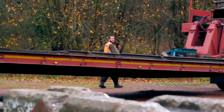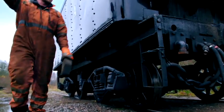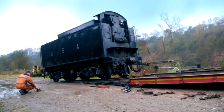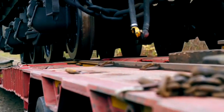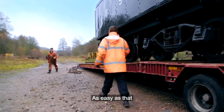Last task before they hit the road: load the engine's tender. All the brakes are off — nice and steady — just bring it up to the bottom of the ramp. Keep it going, nice and steady. It's as easy as nothing.